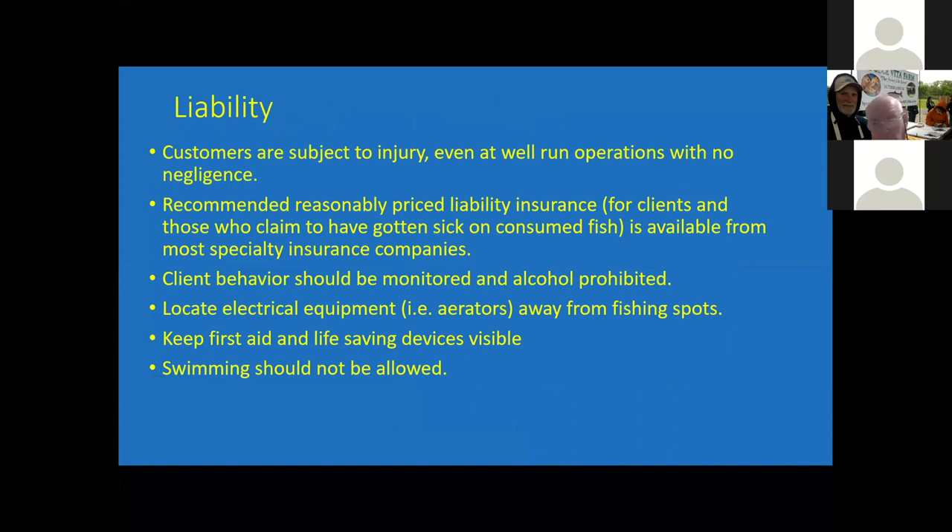As is always the case when you have people involved, there's liability issues. You probably need to have some type of blanket coverage, which is reasonably priced. You need to monitor the people who are participating and client behavior. Obviously, alcoholic beverages probably should be prohibited. If you have aeration equipment in your pond, make sure it's not in the fishing area, and certainly have first aid kits and life-saving devices not only available, but visible. You don't want to have people swimming at the same time as they're fishing.